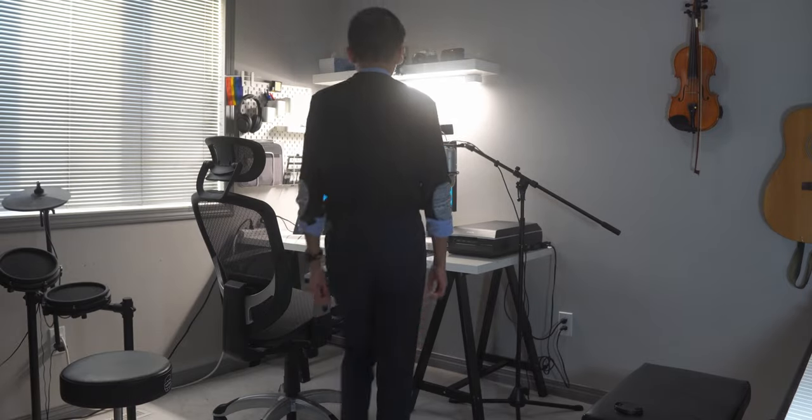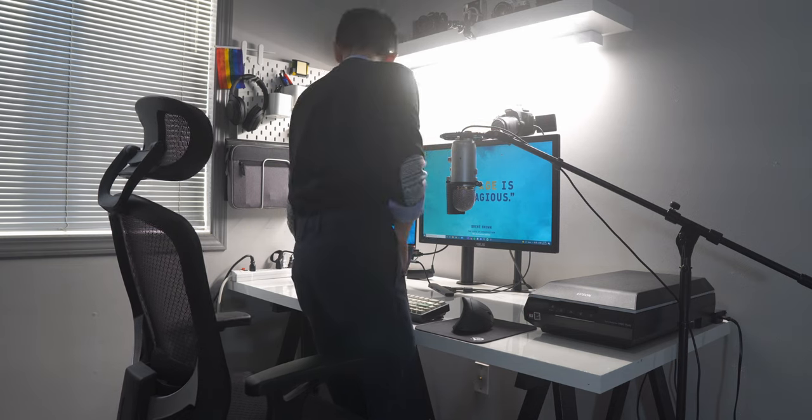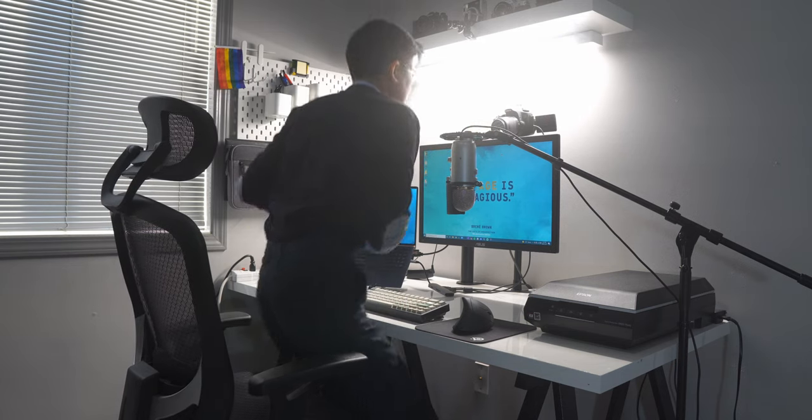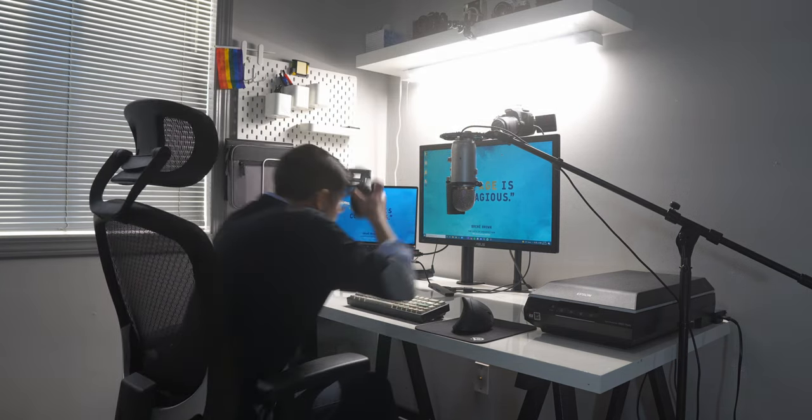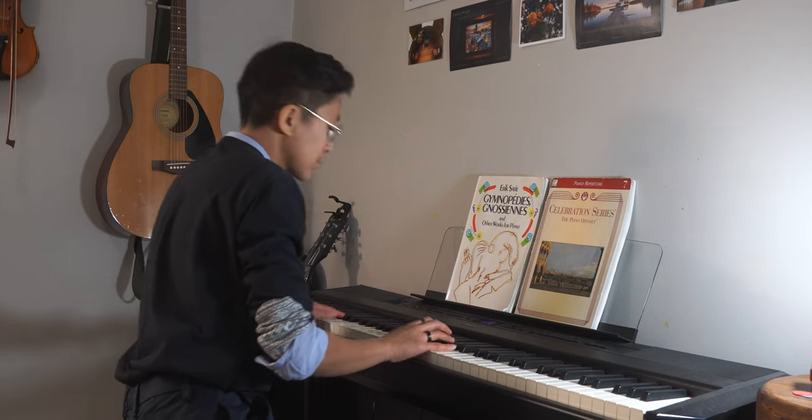Hey everyone, I'm Jocelyn, I use she/her pronouns, and this is my home office and studio tour. If you follow my videos, you'll know that I'm moving to Ottawa at the beginning of January, and I wanted to share this video prior to my departure.